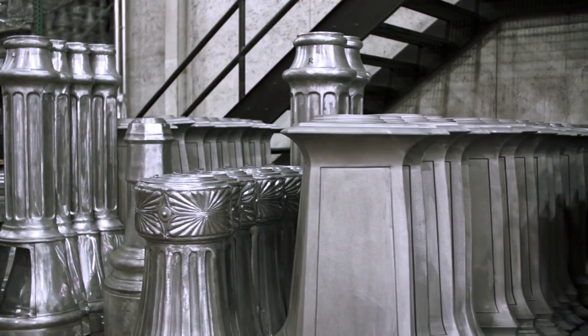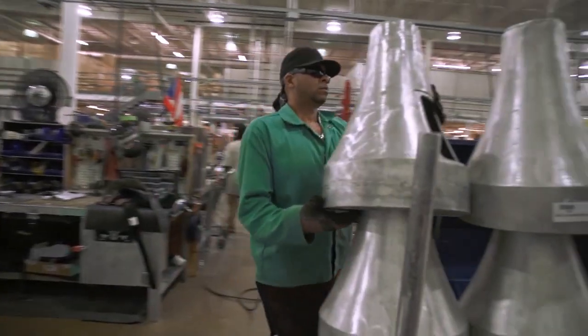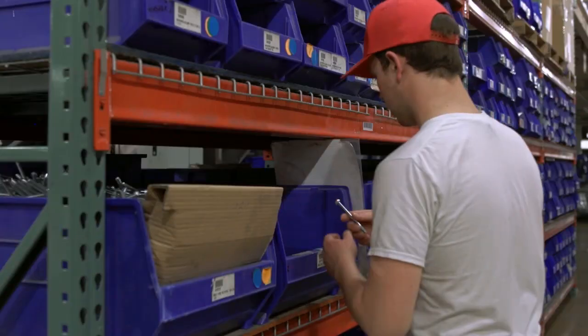Sternberg is a made-to-order company that specializes in small-volume high-complexity orders. When customer orders need to be filled, workers gather raw materials and set the operations team in motion.